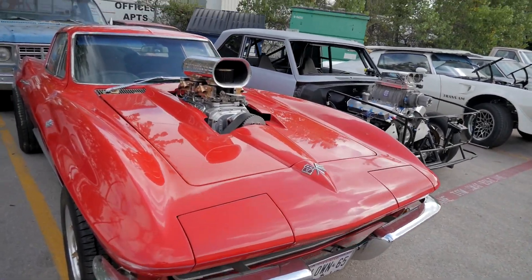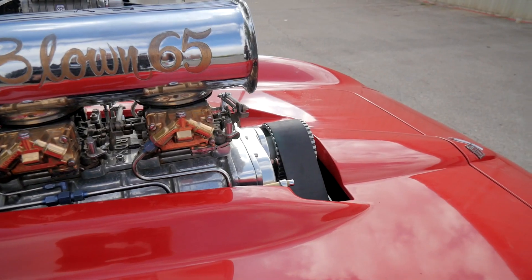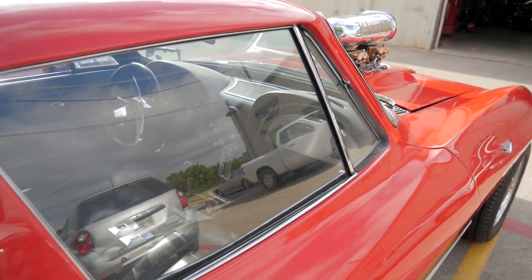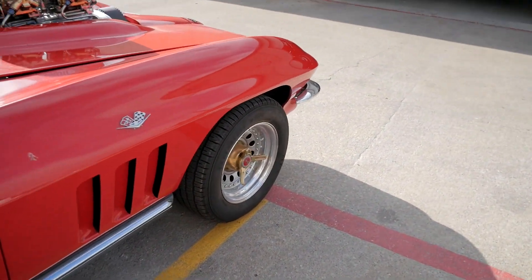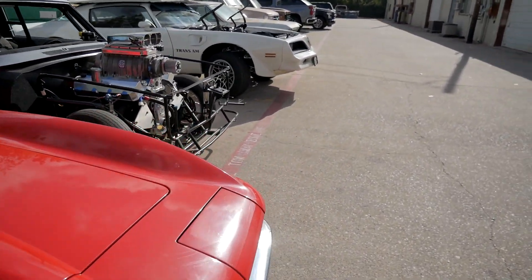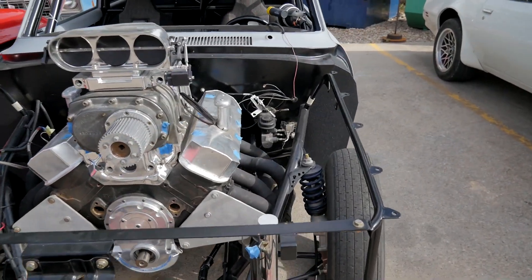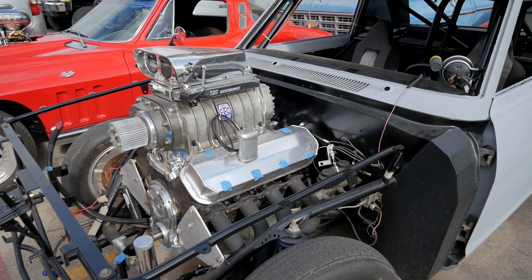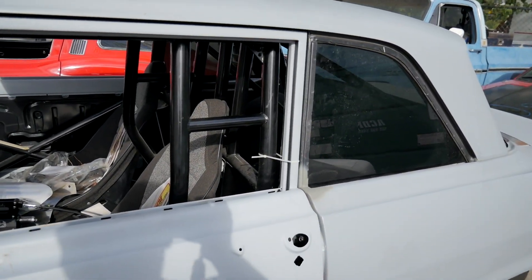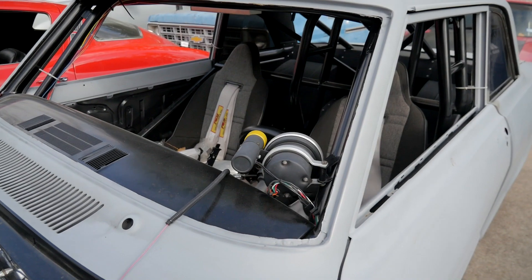Blown '65 — so that answers our question, it's a '65. Man, that is super nice, isn't it? And right next to it here, look at this. God dang, that is a huge engine. I think I have seen this one before — I can't remember when, but it sure looks familiar.